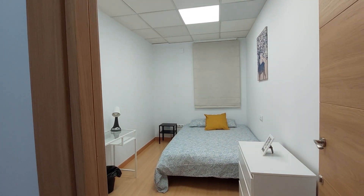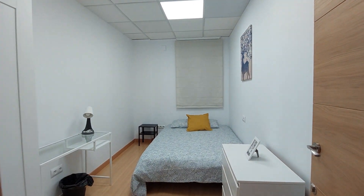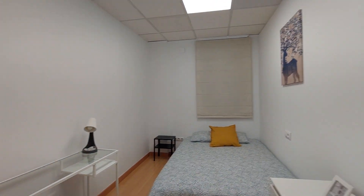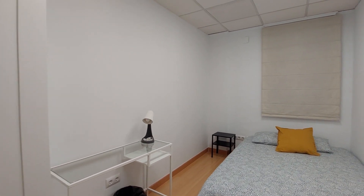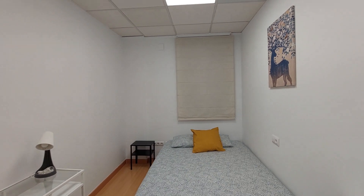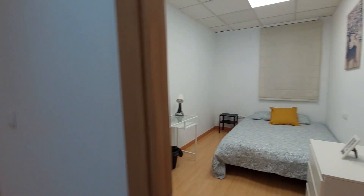Room number six. You have the chest of drawers, a double bed, and the desk over here. You have a two-door closet. The window. As you can see, every room has a similar structure.